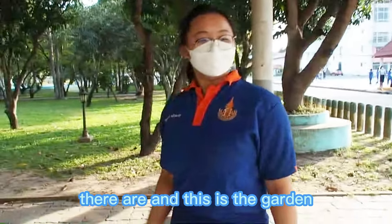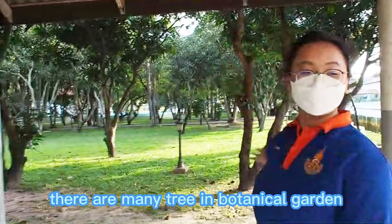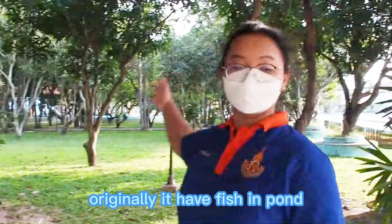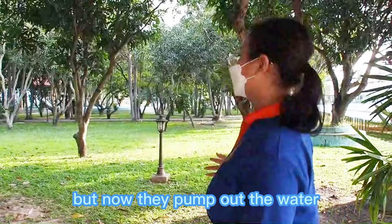This is the Botanical Garden. There are many trees in the Botanical Garden and a pond in the middle. Originally there were many trees in the middle, but now the water has been pumped out.